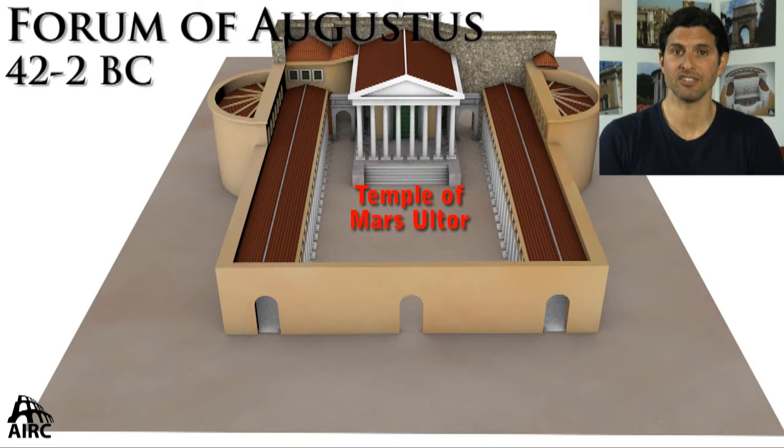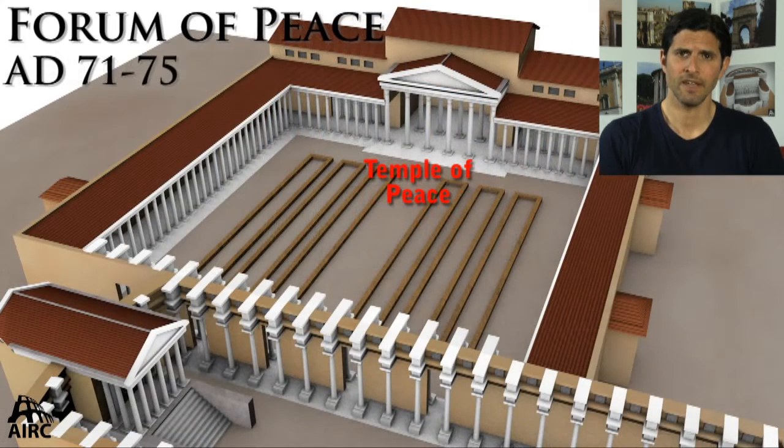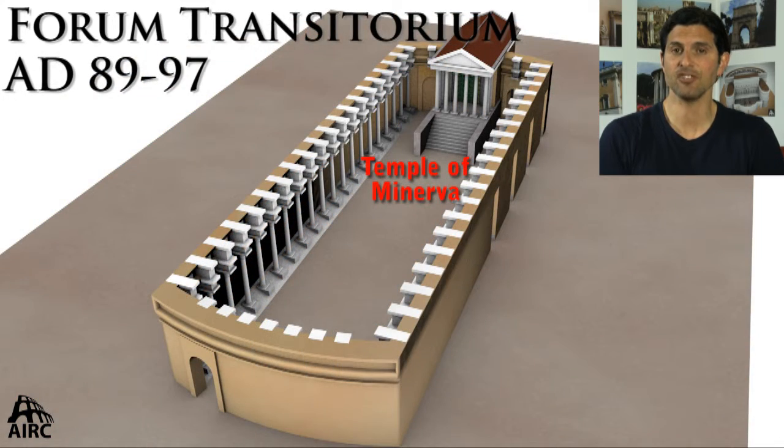Caesar is followed by Augustus, who builds a much more massive forum space, with the central temple dedicated to Mars Ultor — Mars the Avenger. Vespasian builds the Templum Pacis, the Temple of Peace, with a forum dedicated to peace after his conquest of Jerusalem. His son Domitian builds the narrow Forum Transitorium with the Temple of Minerva, which is really a monumentalization of the Argiletum Street leading into the Roman Forum.